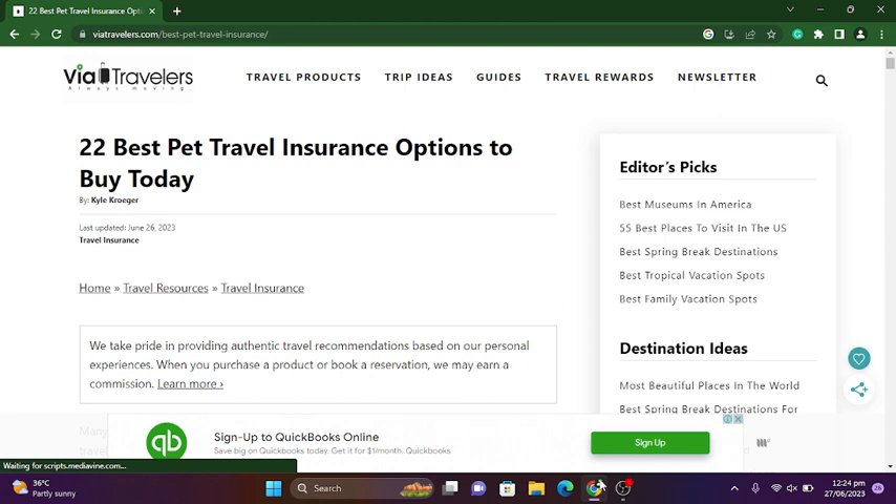Here you see VIA Travelers. At the top of the screen you can see airways, travel products, trip ideas, guides, travel rewards, and newsletter — different options are provided at the top of the screen. After that you see '22 best pet travel insurance options to buy today' by Kyle Kroger, and here you can see home, travel resources, and travel insurance.